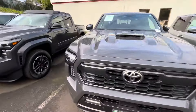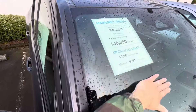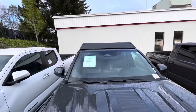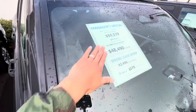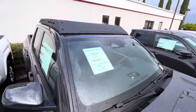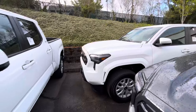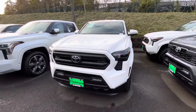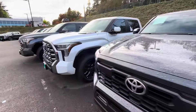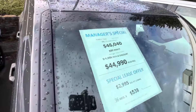Now we're over at the Tacomas. They got a couple of TRD Sports here. Let's see if they're doing anything on the Sports — a thousand dollars off on that one. This one might be a little more — $2,100 off on the new Tacoma TRD Sport. These are the biggest discounts I've seen on the new 2024s, but they are starting to stack up on the lots. They pretty much got them everywhere. There's another off-road — this one's in Underground, one of the most popular colors — about $1,050 off on that one.